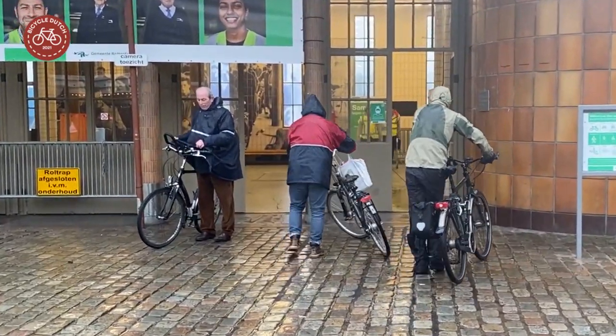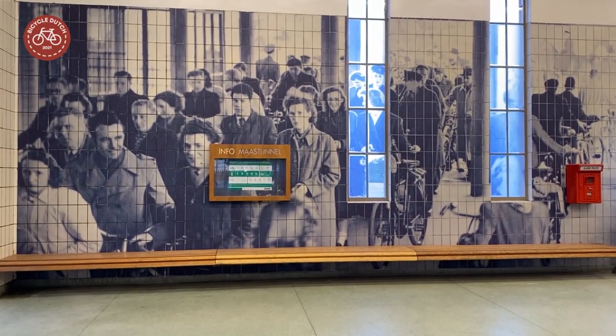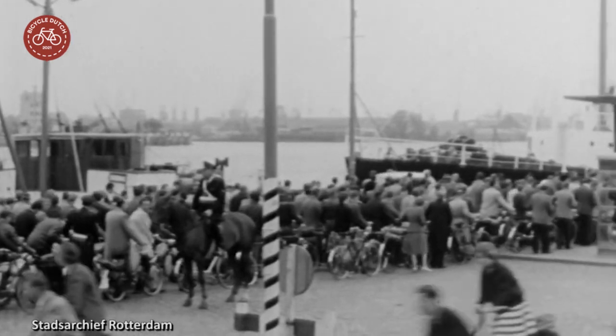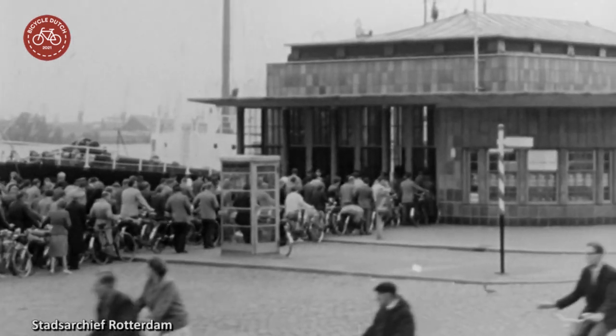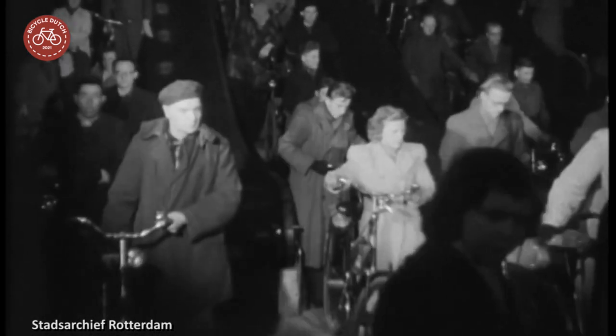Nowadays around 5000 people cycle through the tunnel on a working day. That was a lot more in the early years. This was one of very few ways to cross the river in the past, making this tunnel the place where the working class of Rotterdam crossed the Maas to get to work.